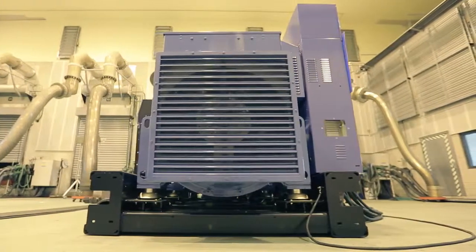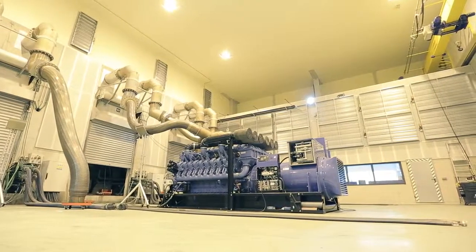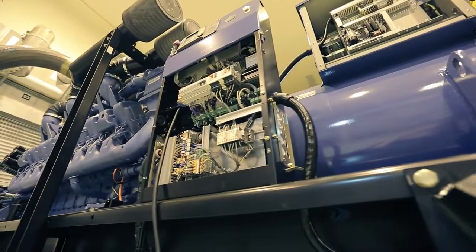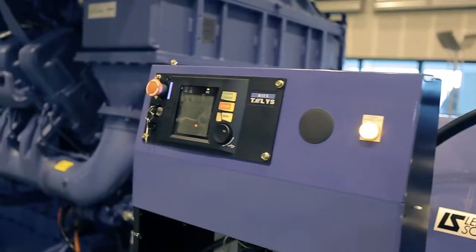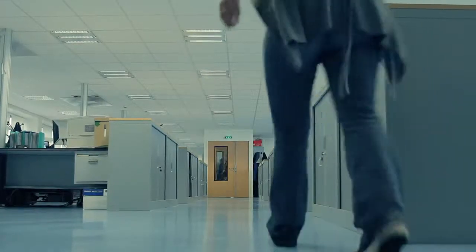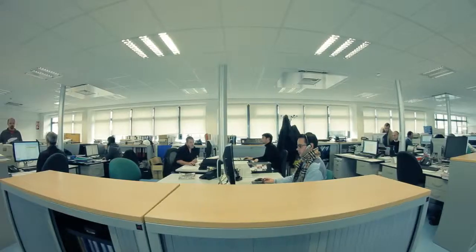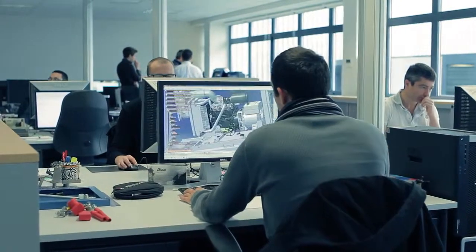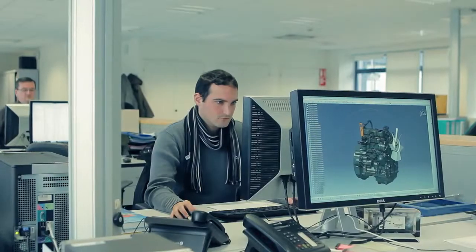A generating set is made up of a diesel, gas, or petrol engine and an alternator, configured in such a way as to produce electrical power. Generating sets have a very complex mechanism. Before reaching their final destinations, they first have to be designed in the factory by specialists, in conformity with the special conditions where they will be placed.